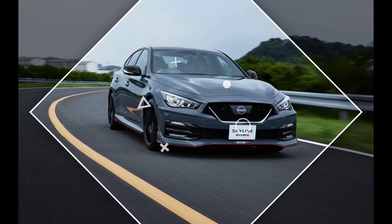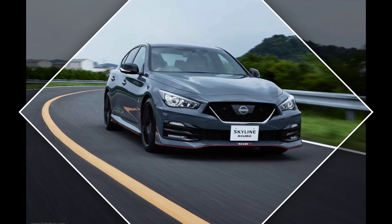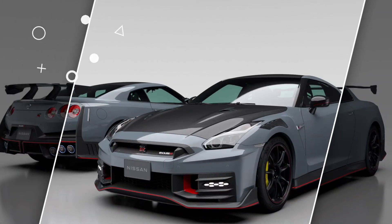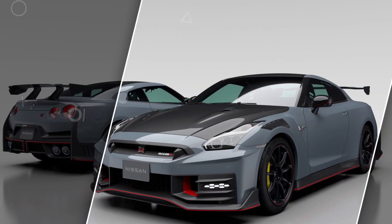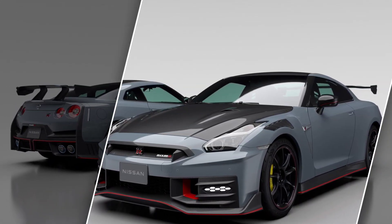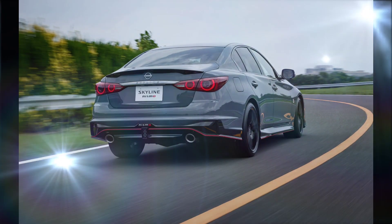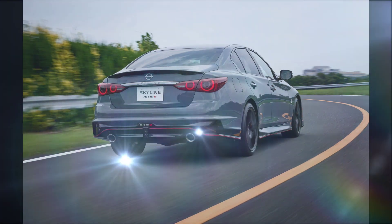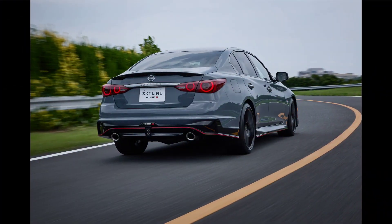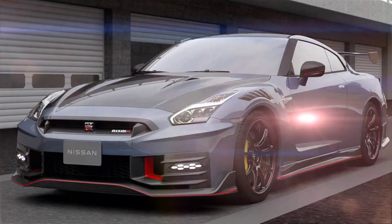The Skyline Nismo does come with a compact rear seat and limited cargo space. However, these are minor grievances in a vehicle that prioritizes performance above all else. On the safety front, it is equipped with automated emergency braking, lane departure alert, and adaptive cruise control as standard, and holds a 5-star safety rating from the NHTSA.